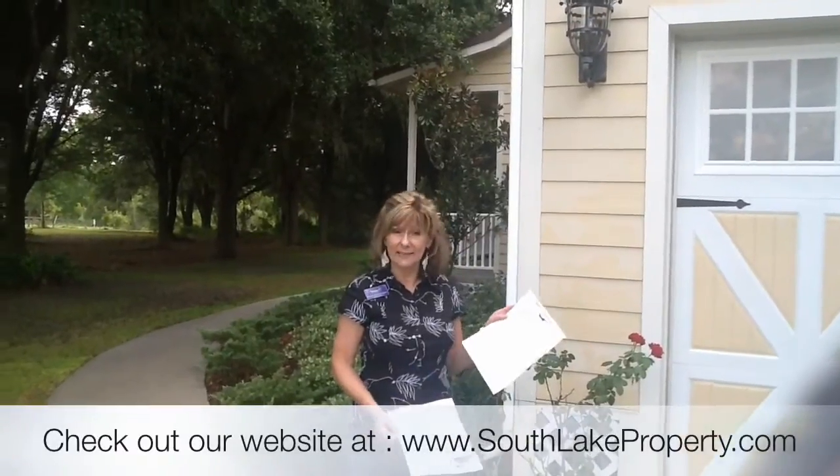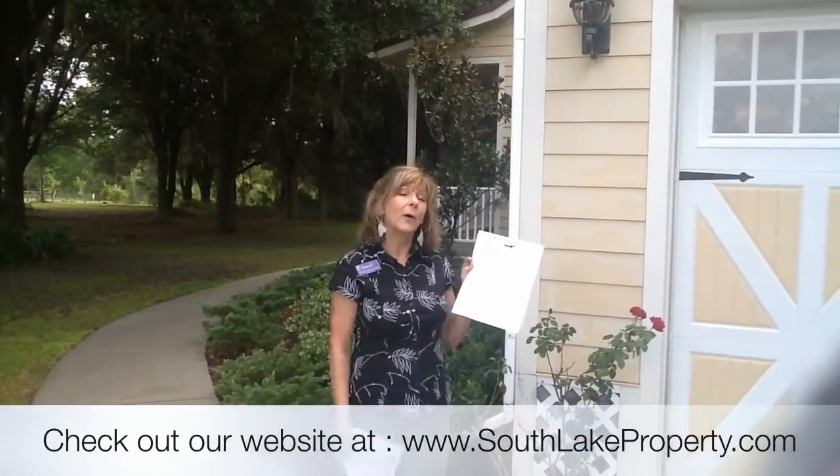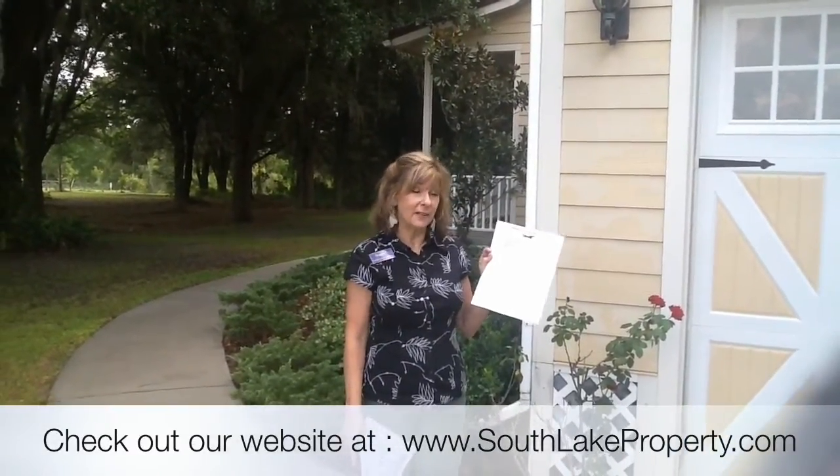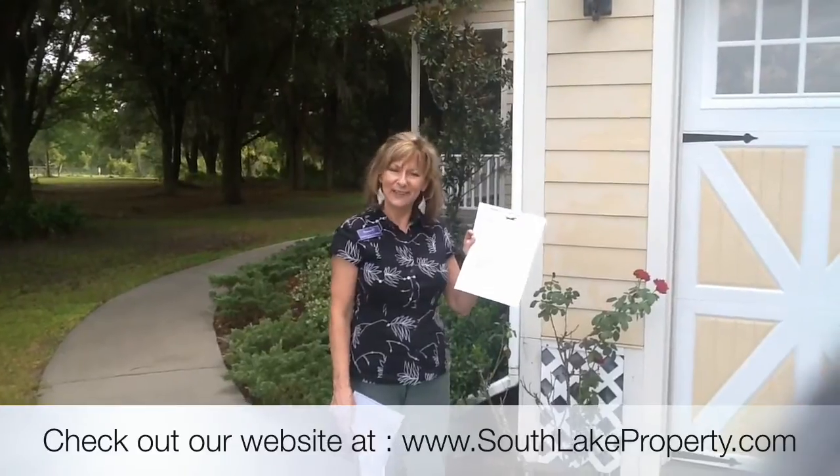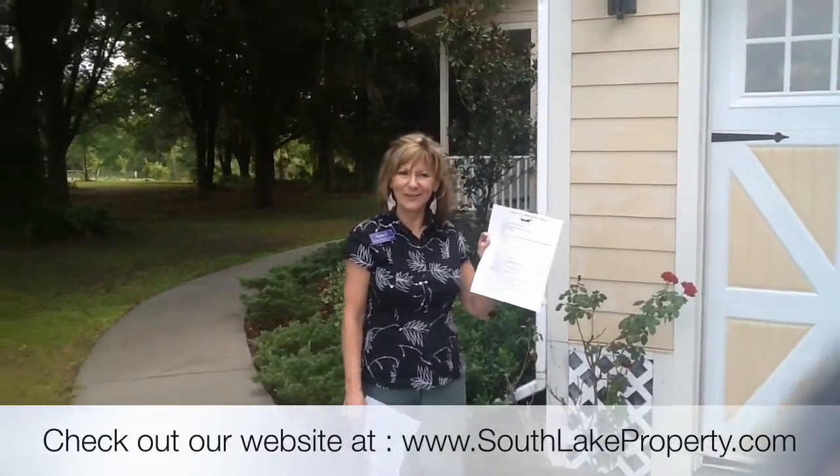Thank you very much for visiting us here on Jamison Farm Road. Make sure you give me a call at 407-325-2873. I'm Colleen, and I'd like to give you a list of highlights. There are about 40-plus features in this house that you need to know about that make this house a great buy. I look forward to hearing from you — have a great day.